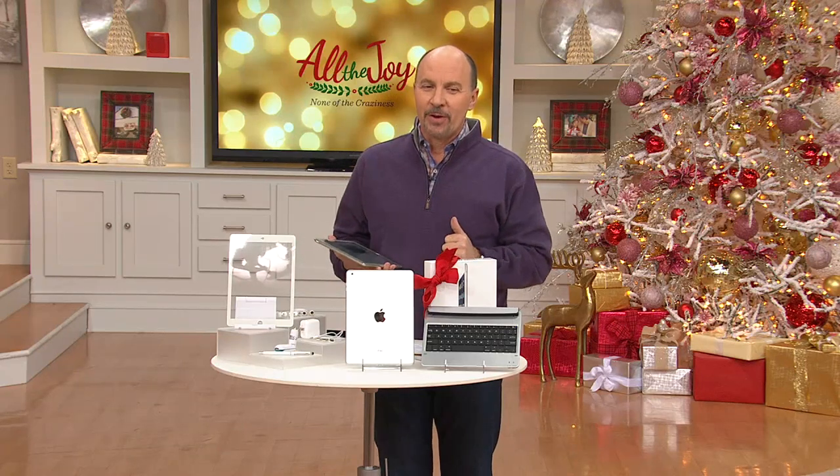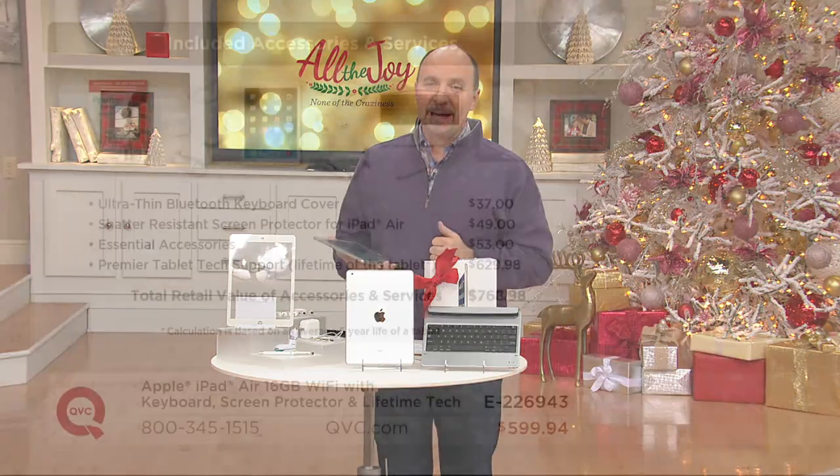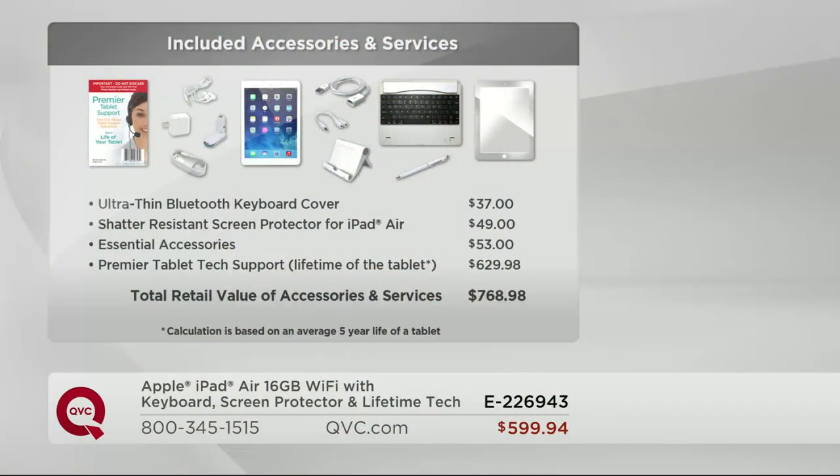Let's take a look at our value. Six easy payments of $99 a month takes home something that you'd expect to pay just for those accessories. The ultra-thin Bluetooth keyboard cover — you'd expect to pay $37. The shatter-resistant screen protector, another $49. The essential accessories package, $53. Premier tablet tech support for the life of the computer — that would run you $629.88. The total retail value of the iPad, the accessories, and the services: $768.98.